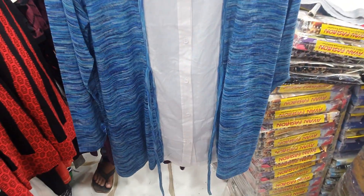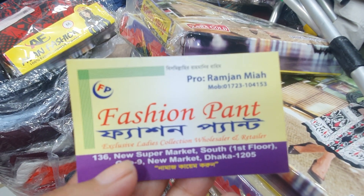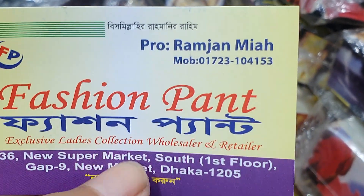This is the color. Let's go now. This is the price of $42,000. New supermarket, South, 1st floor.